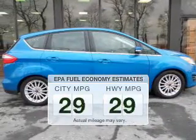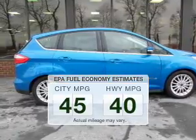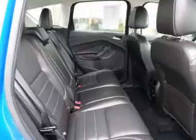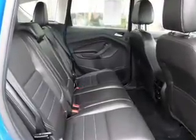Better gas mileage means better long-term driving, and this ride delivers with a great low fuel consumption rate. The powertrain includes front wheel drive with an efficient four-cylinder engine driven by an automatic transmission.